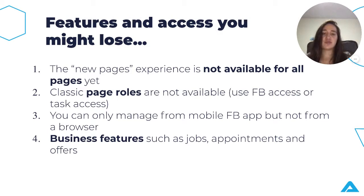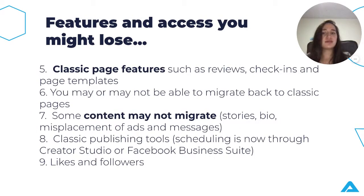Third, you can only manage from the mobile Facebook app, not from a browser — so you'll need to download the Facebook app if you want to manage from your mobile device. Fourth, some business features such as jobs, appointments, and offers might be lost or require other Facebook tools to access them. Fifth, classic page features such as reviews, check-ins, and page templates may also be affected.